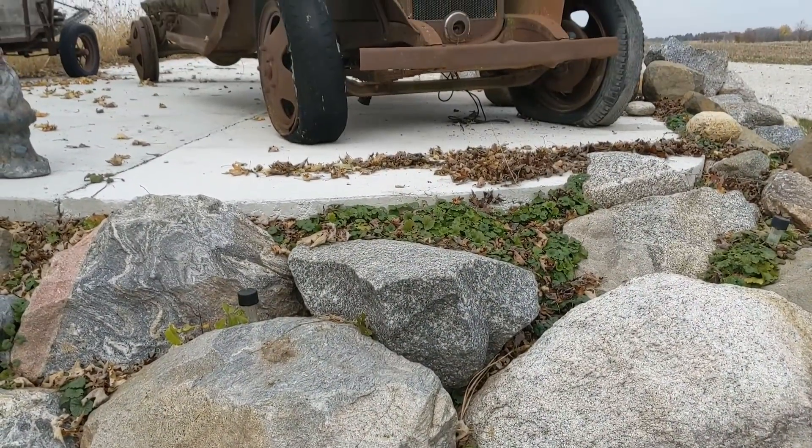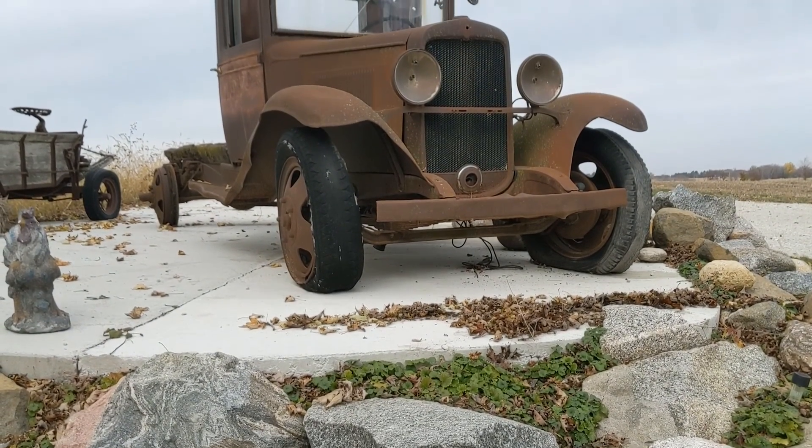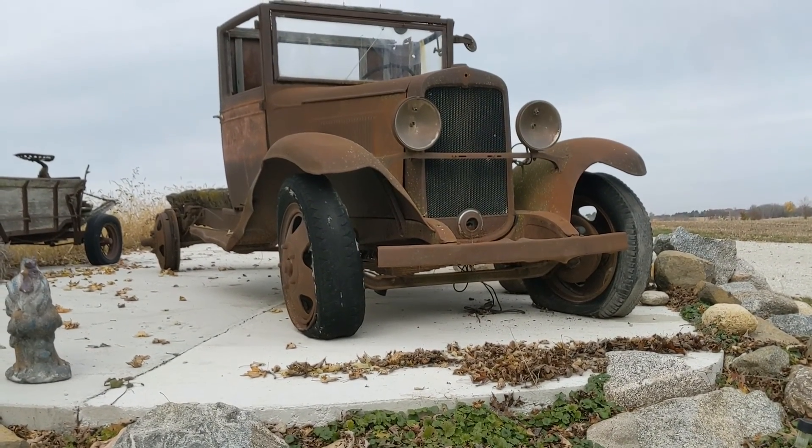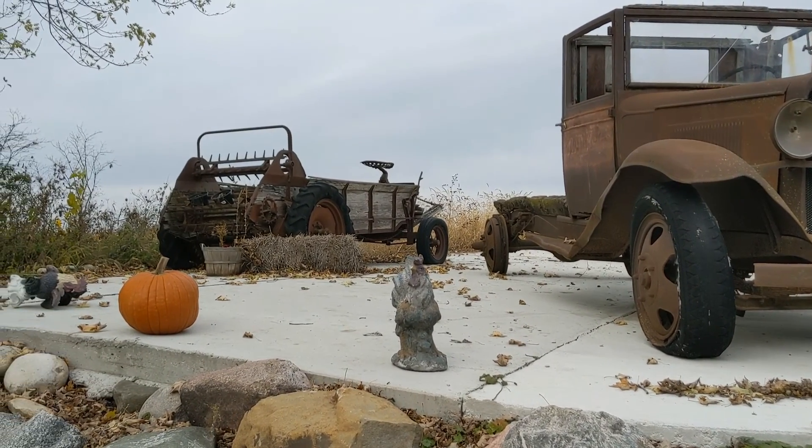Here in the back roads of Wisconsin, we thought we'd stop and check out this old truck and this old piece of farm equipment.